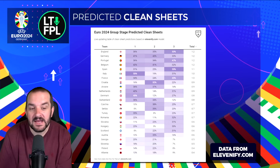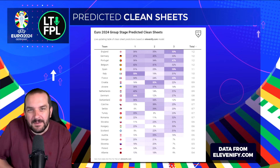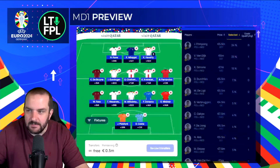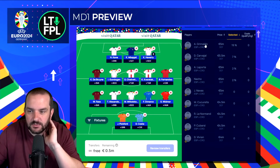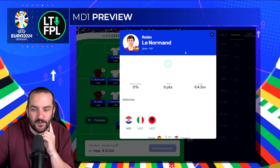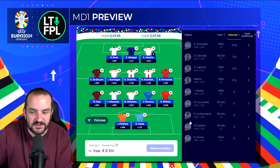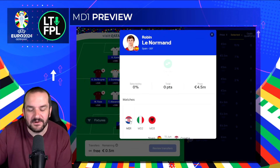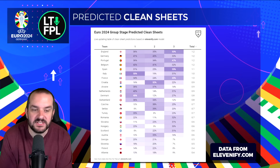For Spain, the fixtures are Croatia in match day one — 31% chance of a clean sheet — then Italy in match day two at 25%. Someone like Laporte at 5 million, Grimaldo at 5 million as a more attacking option, and Le Normand at only 4.5 who I think will start — correct me if I'm wrong in the comments — though I just don't like the fixtures that much. Croatia and Italy on paper, even though clean sheet odds aren't that bad, I don't necessarily rate it. A couple of other teams: Switzerland at 36% and 34% for match days one and two.